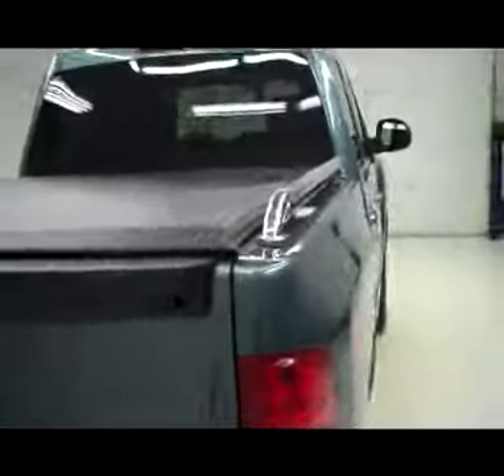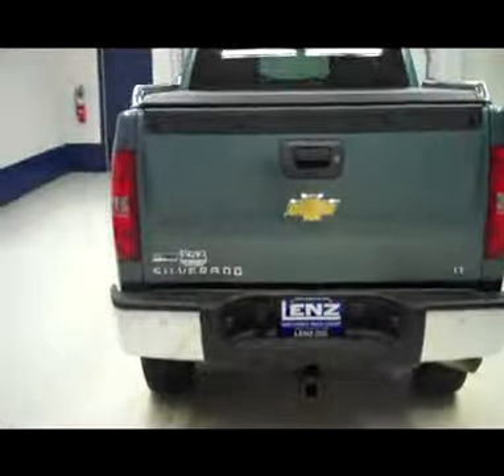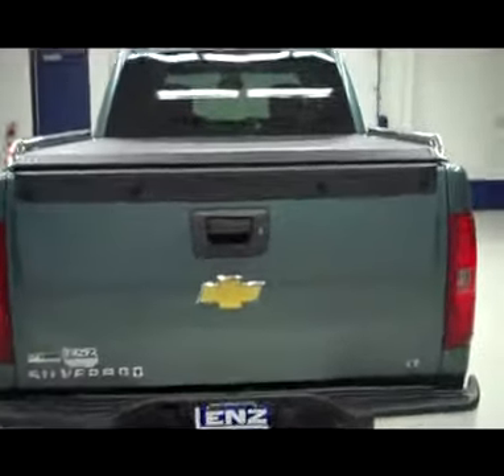Rear tires here are also in good condition with a very clean wheel on frame and a very clean underbody. Side and back windows of this vehicle are slightly tinted for your privacy. The truck does have a locking tailgate, chrome rear bumper, and a hitch package.